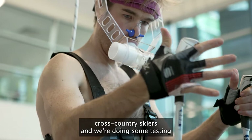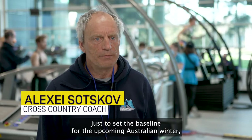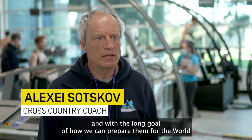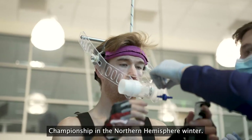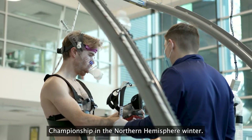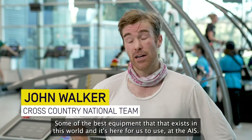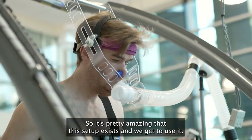We brought here our top cross-country skiers and we're doing some testing just to set the baseline for the upcoming Australian winter and how we can prepare them for the World Championship in the Northern Hemisphere winter. Some of the best equipment that exists in this world is here for us to use at AIS, so it's pretty amazing that the setup exists and we get to use it.